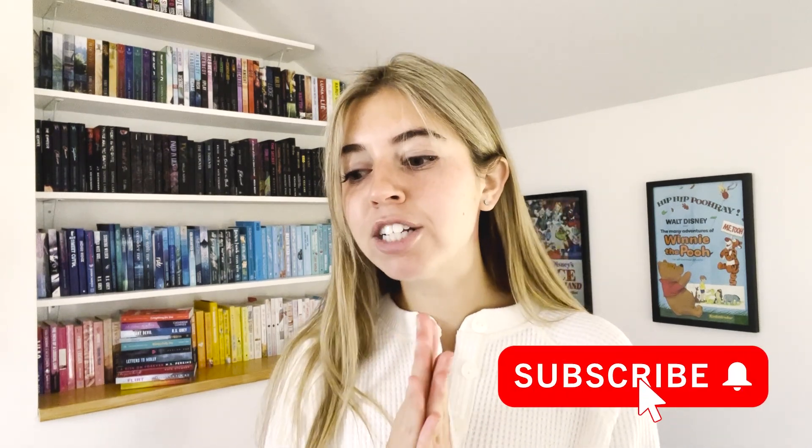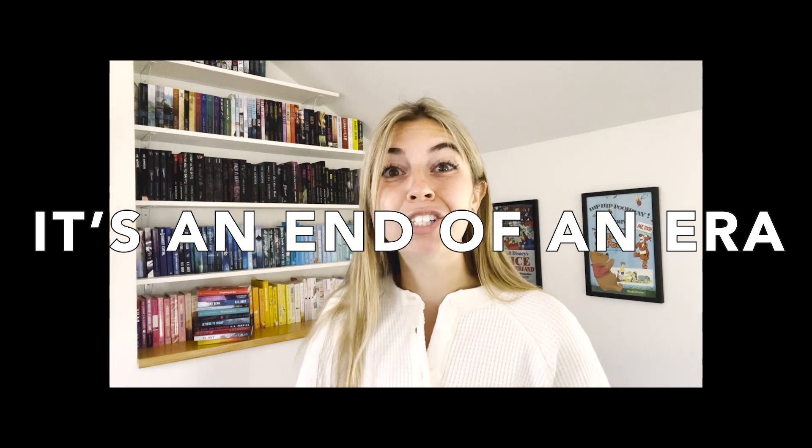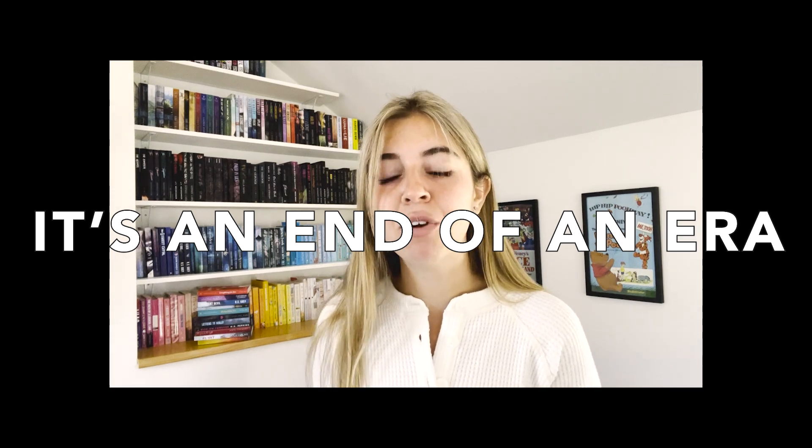I finally decided that I'm ready to get rid of the rainbow organization because it's just not working out well. I don't 100% go by rainbow because I first like to put series together, and then sometimes I really want my authors to be together depending on the author. Whatever gets left over ended up in the rainbow, and I feel like it doesn't stand out as much as I want it to. So I'm just going to scratch the entire rainbow idea and organize this the same way the rest of my library is organized — by vibe and by author.